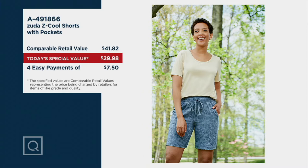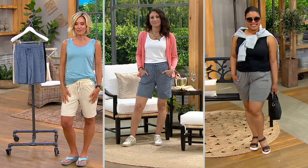Everybody needs to get great shorts for the summer. They give you some easy ways to get out there and enjoy. They keep you nice and cool, and this is one because they're based on those high-end athletic brands that really look great on all different body types in this Z-Cool fabric.